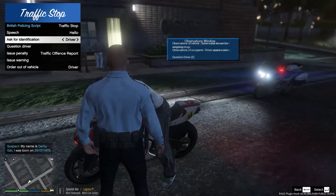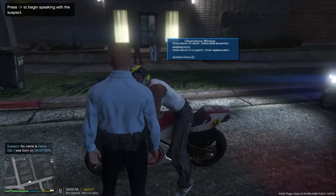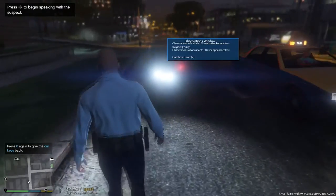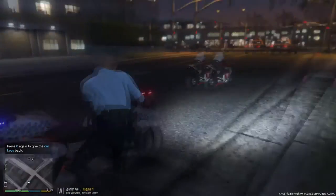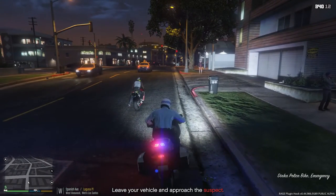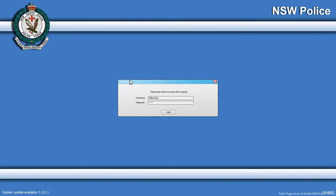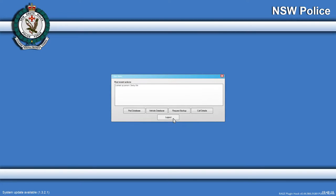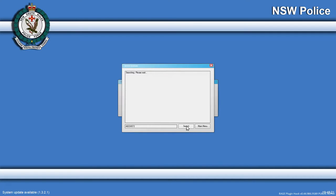Derby Gib — sit on your bike. I've taken the keys off him because I don't want him to take off, as he's definitely going to be fined for multiple offences. Let's see what comes back on the name Derby Gib. He's got a suspended license but no warrants; he's been stopped twice before. Checking the bike — owner is Francis McCallister — and this vehicle has been reported stolen!